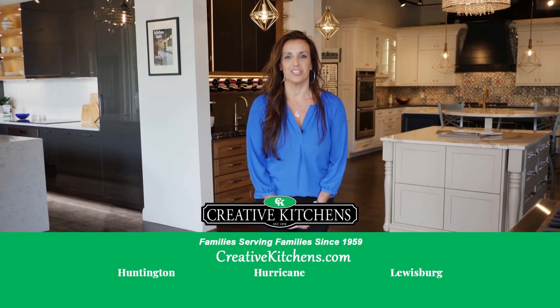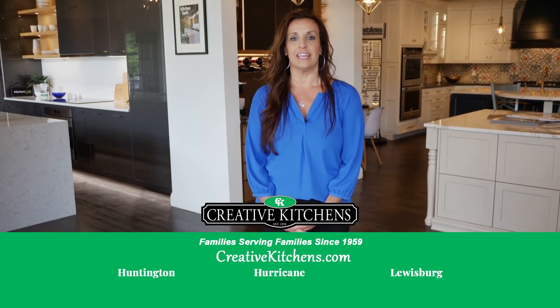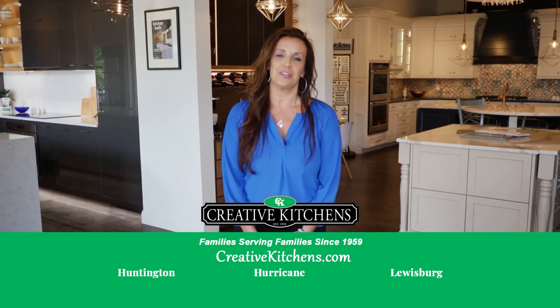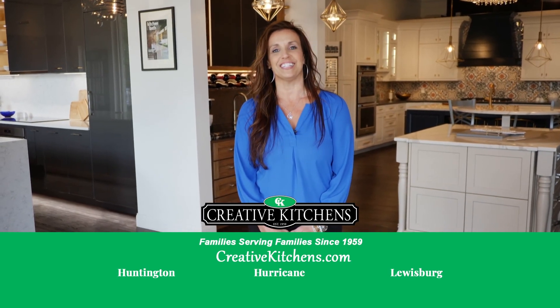Thank you so much for watching. It's been a pleasure sharing my space with you. Come see us at any of our three locations here at Creative Kitchens, where we're family serving families since 1959.